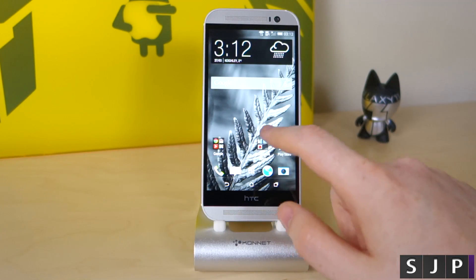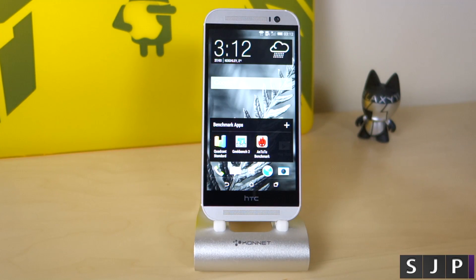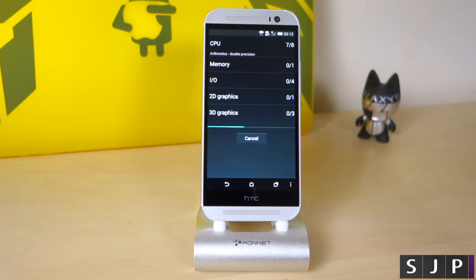First things first, here are the benchmarking applications: we're doing Quadrant, Geekbench and AnTuTu. So first of all it's going to Quadrant, and we'll run the full benchmark. As always we'll be right back once it's finished.